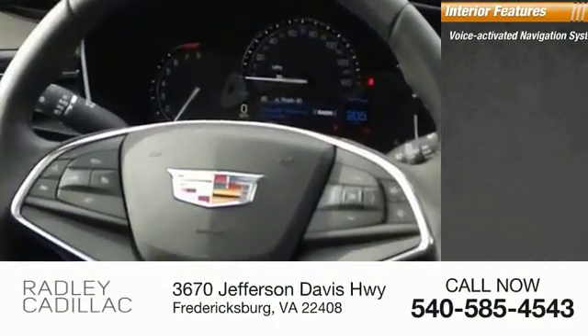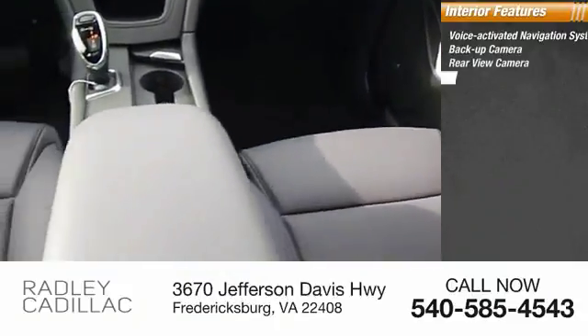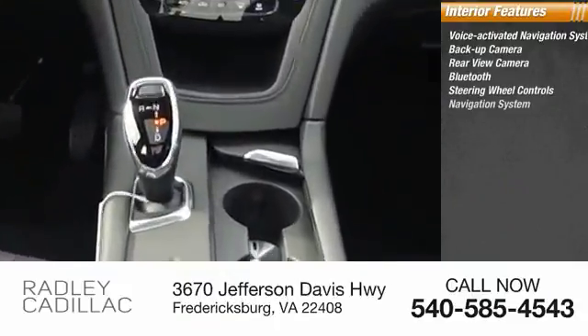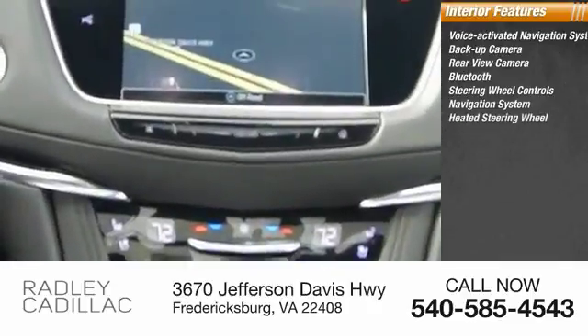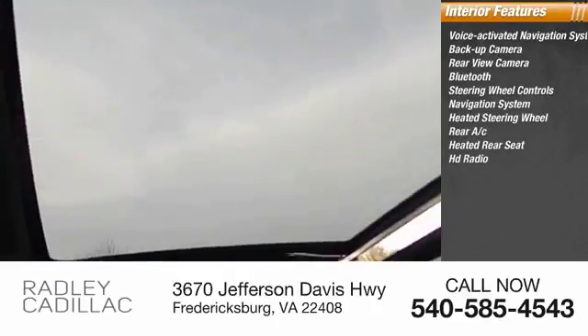Inside you'll find a voice-activated navigation system, backup camera, rear view camera, Bluetooth, steering wheel controls, navigation system, heated steering wheel, rear AC, heated rear seat, and HD radio.